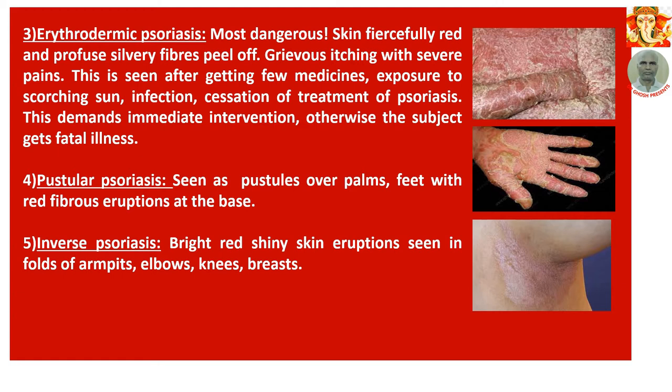Number 4: Pustular psoriasis — seen as pustules over palms, with pustules over palms fitted with red fibrous eruptions at the base. Number 5: Inverse psoriasis — bright red shiny skin eruptions seen in folds of the armpit, elbows, knees, and breasts.